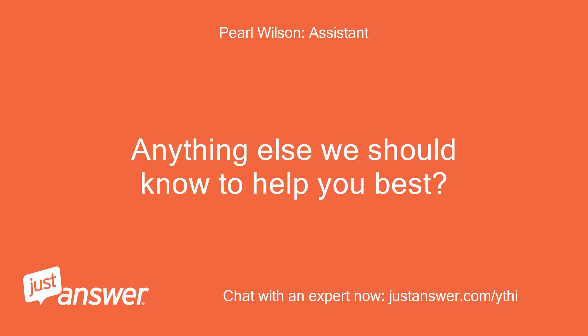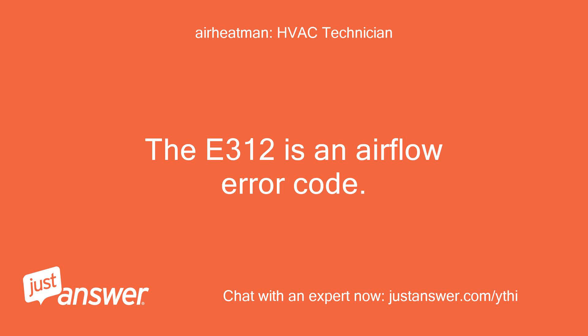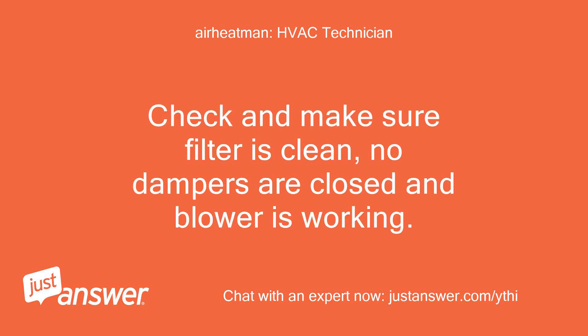Anything else we should know to help you best? The display also reads C2. The E312 is an airflow error code — the blower is not moving sufficient air. Check and make sure the filter is clean, no dampers are closed, and the blower is working.